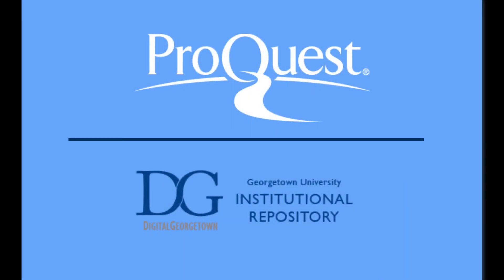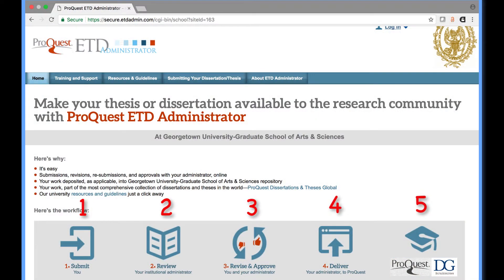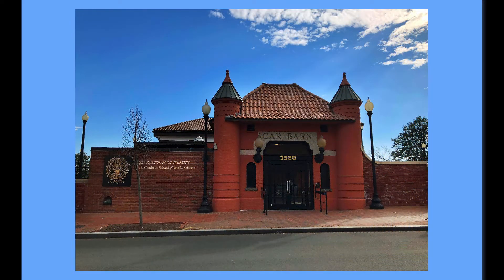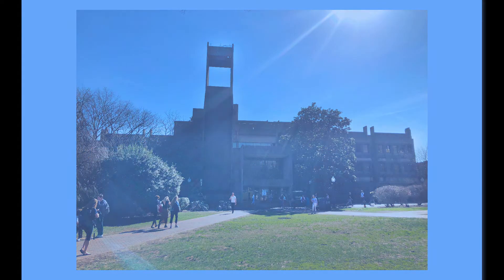It is critical to make informed choices before you submit your work, because once your work is submitted to ProQuest and approved by the graduate school, changes are difficult or impossible. The process of getting your work approved and uploaded into ProQuest and Digital Georgetown involves several departments at the university and must be done correctly for your degree to be awarded in a timely manner.